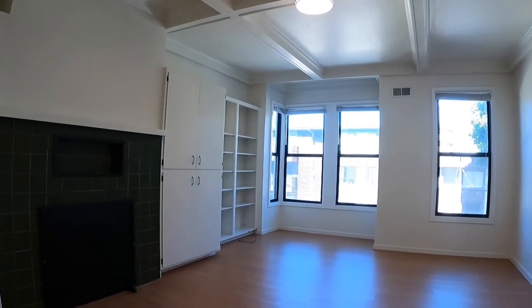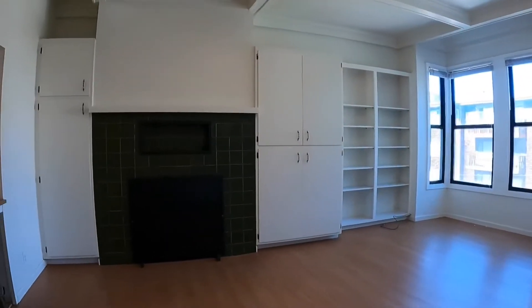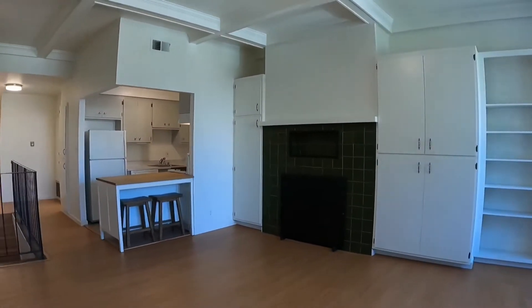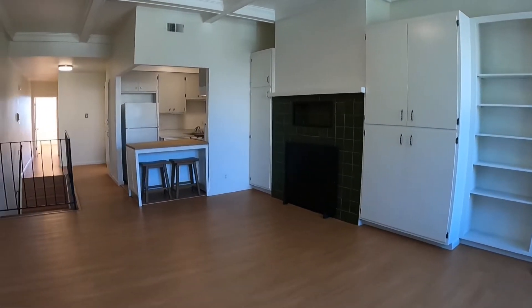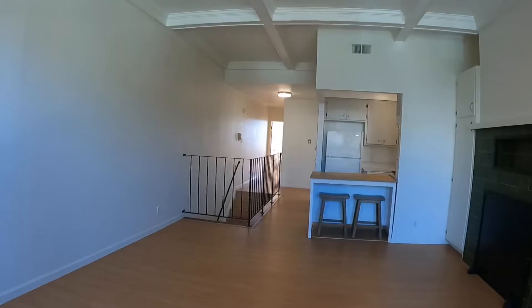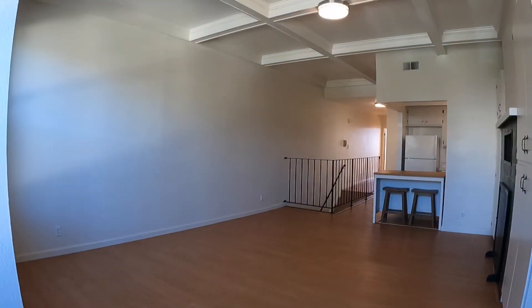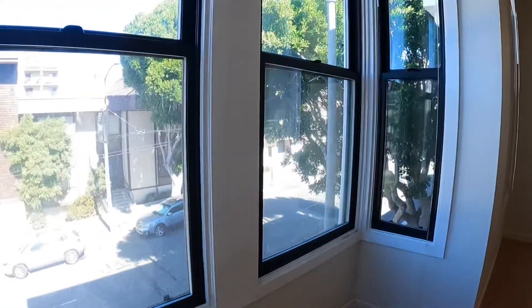This space has built-in cabinets, craftsman-style ceilings, and a nice little alcove for those of you who are still working from home. Lots of storage space. The kitchen is open to this grand space. This is the view from the living room.